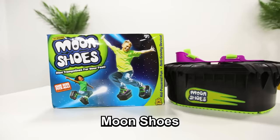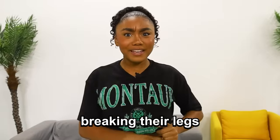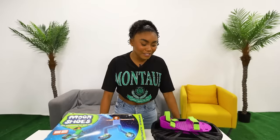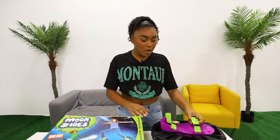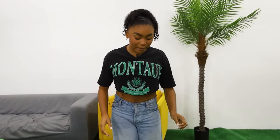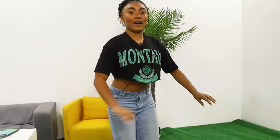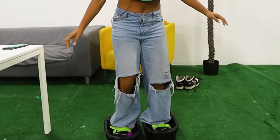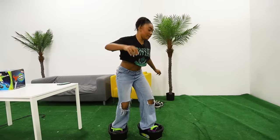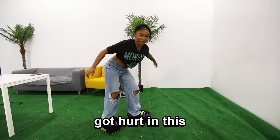So these are moon shoes, and they're basically a trampoline but for your feet. This got discontinued because a lot of kids were breaking their legs, hurting their ankles, and just getting hurt. Of course, I'm going to try it — I'm scared because I do not want to break an ankle, but it can't be too bad, right? So this is what they look like outside of the box. Basically I'm just going to strap my feet in and then bounce around like I'm on a trampoline. I got them on — they're kind of fun. Okay, I'm going to try walking. Honestly, these are kind of uncomfortable to walk in, and I see why kids got hurt in these.